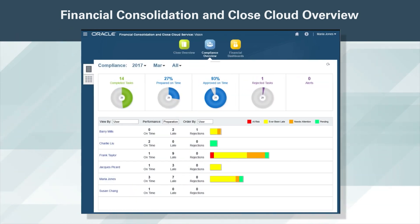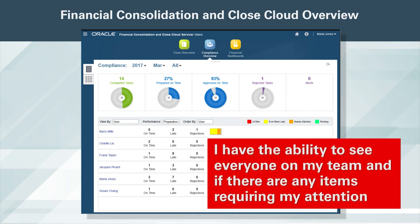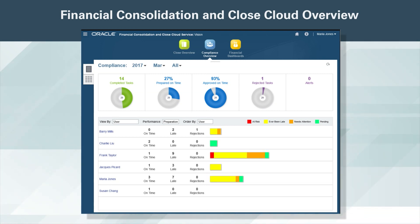I now want to get an idea of how the monthly close is progressing by user. I have the ability to see everyone on my team and if there are any items requiring my attention. We have been able to streamline the close process, as I can easily identify bottlenecks where resource leveling is required.